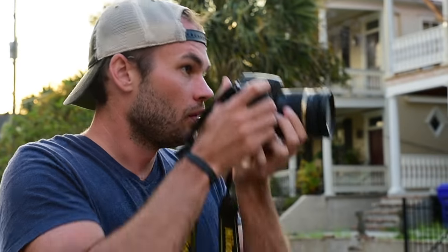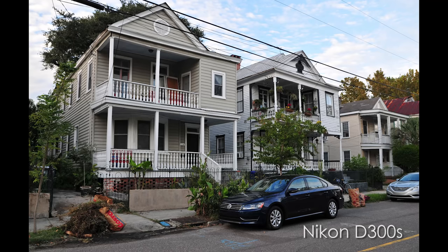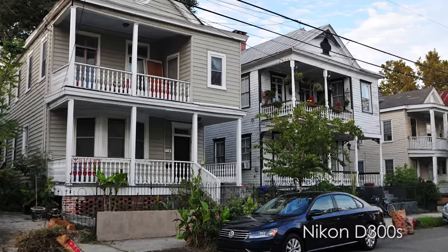Obviously you could spend five grand and get a much nicer camera today, but this camera and lens costs about four or five hundred bucks. The phone costs about a thousand dollars, but keep in mind it's a smartphone — it can do so much more than just take pictures. For the first test, it's about image quality in an ideal lighting situation. I stepped outside, took a picture of some houses with both cameras, and I was shocked at how well the iPhone 7 Plus did. You really have to zoom in to 100% to see a significant difference.